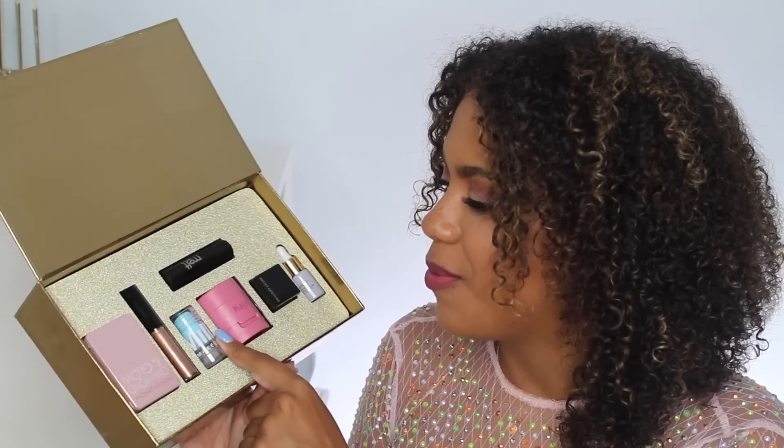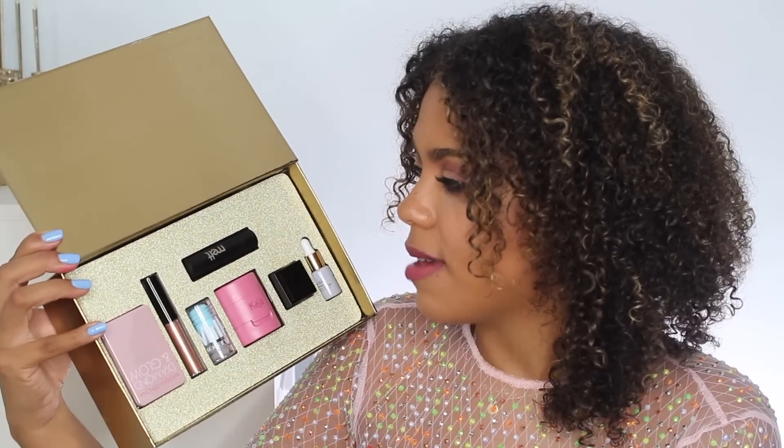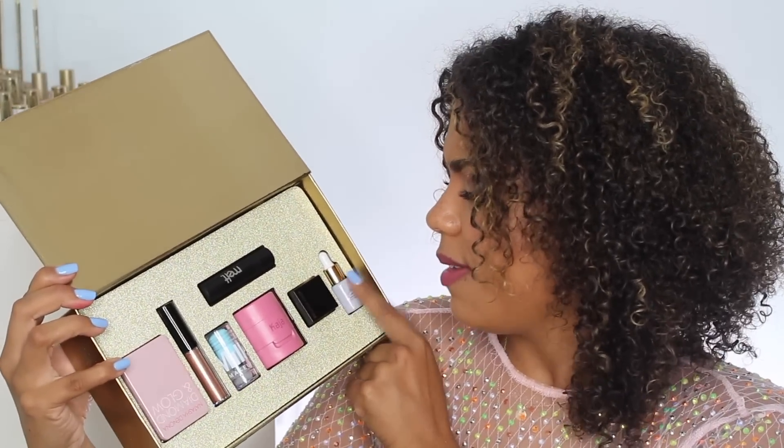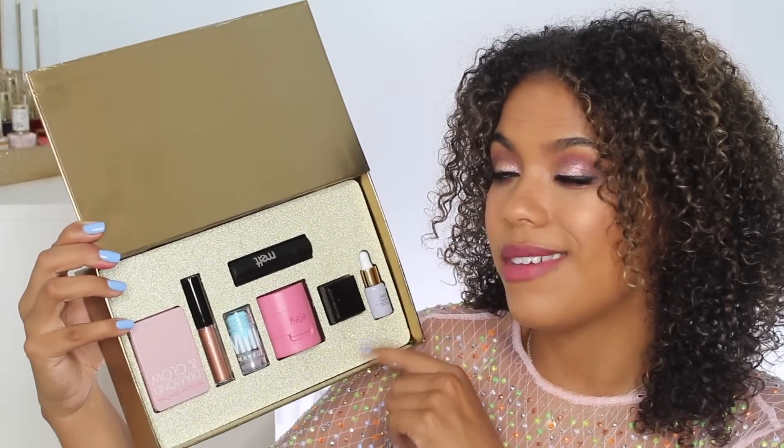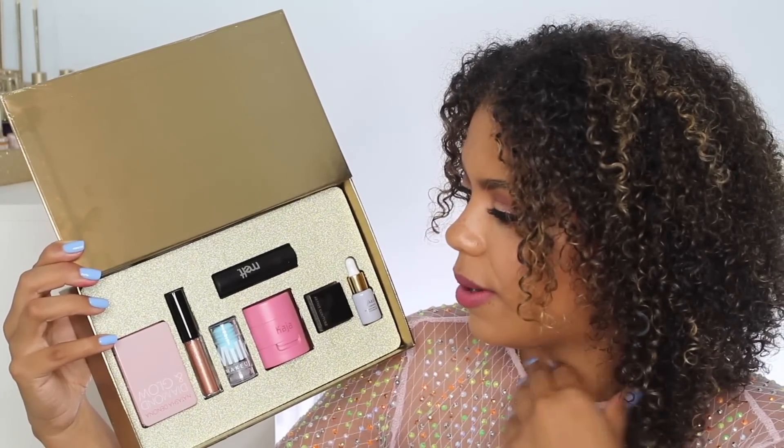The first thing I put on my face was the Milk Cooling Water in a mini. I think that's cute, but I don't know that I'd call that the next big thing — it's been out for a while. Then similarly the Farsali Liquid Glass — this is not particularly new. I do have the full size and I like it, but this one is so small. You'll probably get two or three uses out of it.